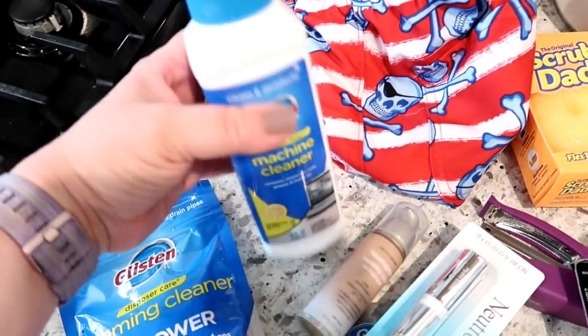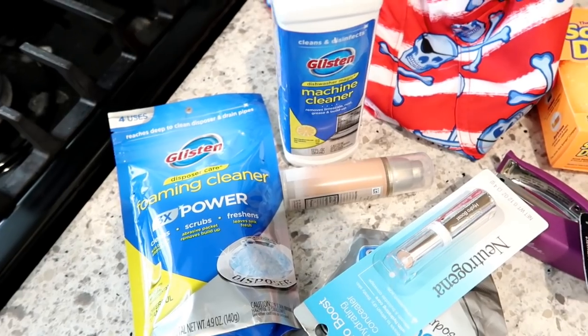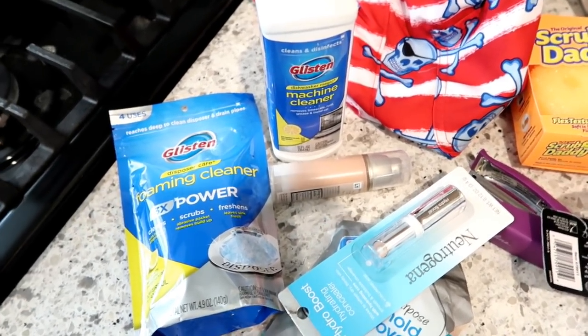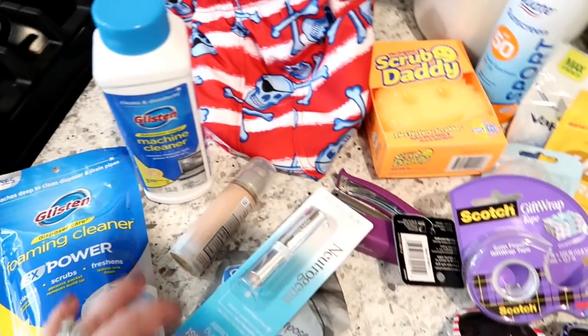I got some dishwasher cleaner and garbage disposal cleaner, both from the Glisten brand. I think there's an Ibotta rebate on these this week. I've gotten over $2,000 back from Ibotta over the last couple of years — it's legit. I'll leave a link in the description box if you want to download the app.